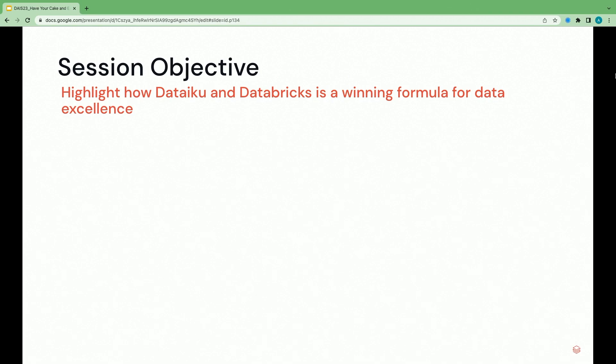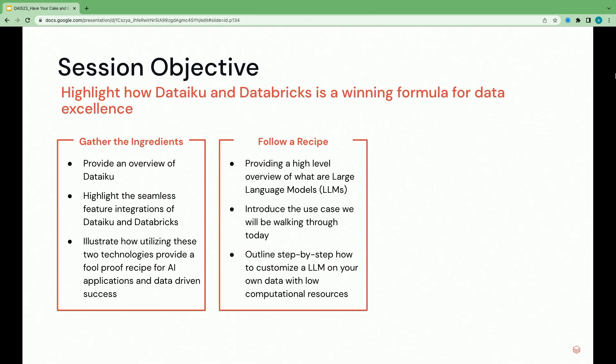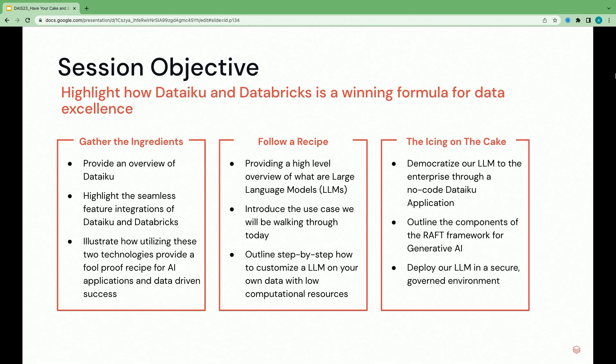We're going to walk through this presentation in three sections. First, gathering the ingredients — providing an overview of what Dataiku is and how it works with Databricks. Then, following a recipe — a practical example of how we can train or customize a large language model in Dataiku using the compute and storage power of Databricks. And finally, putting the icing on the cake — democratizing our LLM to the enterprise, achieving last-mile AI in a secure and governed way following Dataiku's RAFT framework.